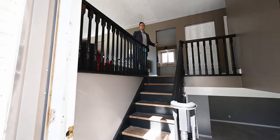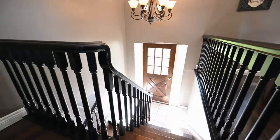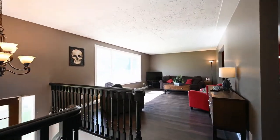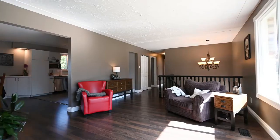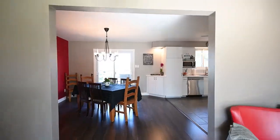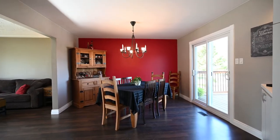Step right inside this beautifully updated house that is just boasting with all the character traits that a growing family needs and desires. All brand new flooring throughout the main floor into this massive open concept kitchen and dining room, with a sliding deck door to your massive deck for entertaining.